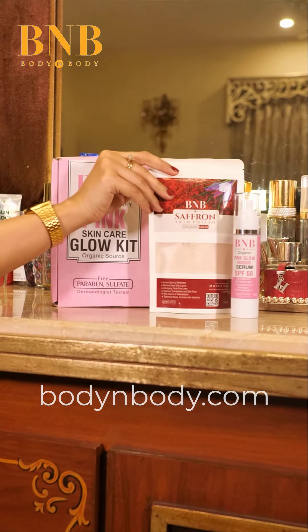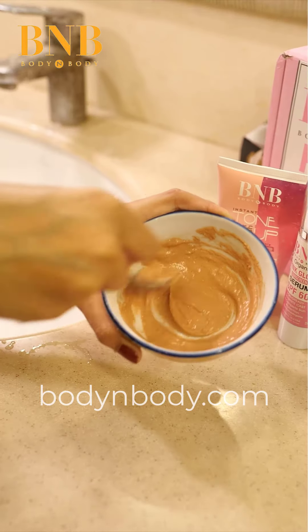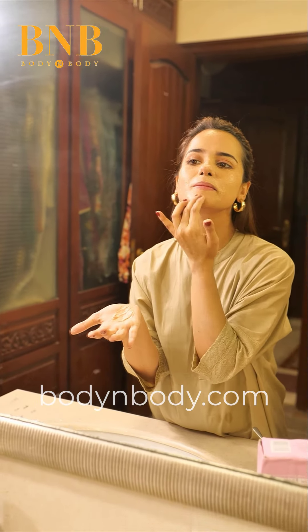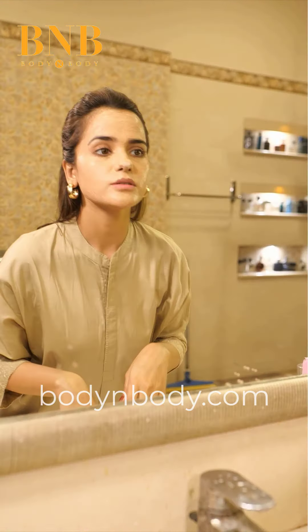Our second product is Saffron Mask. You can apply it with rose water. All Rounder Skin Polisher with Saffron — which not only gives you the perfect glow, but also repairs your skin and tightens it up.